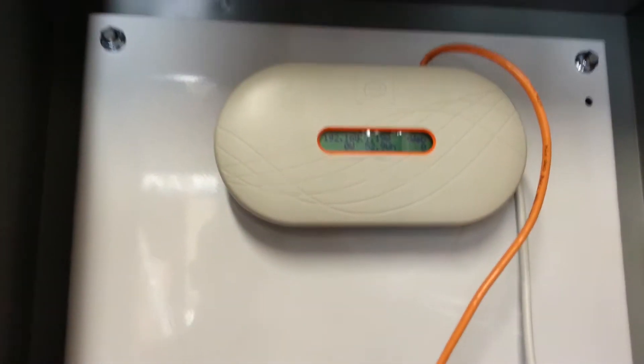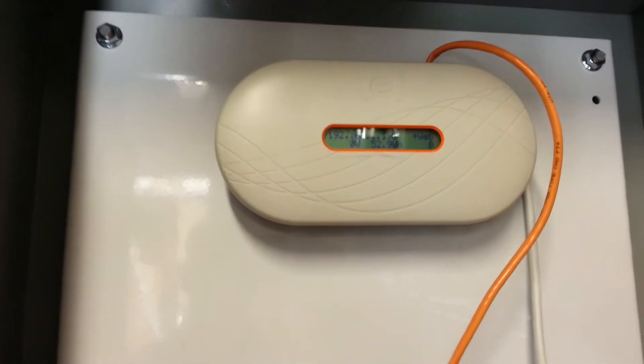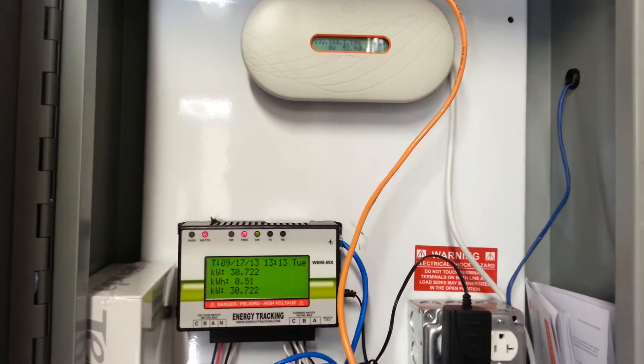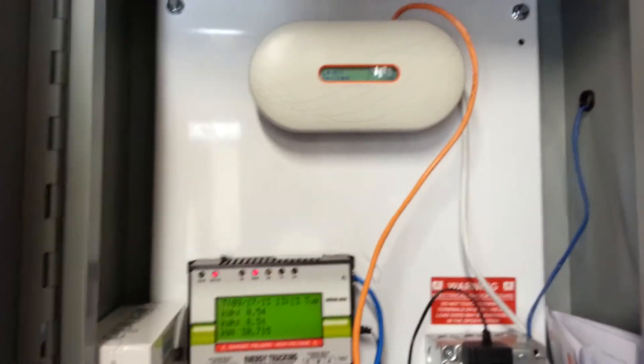This up on top is our Enphase microinverter monitoring station. That lets us check each individual solar panel to see if they're working properly, what their efficiency is, how well they're working, if they're dirty, if they get hit by a bird or something like that — we can diagnose that from this thing using a web interface.